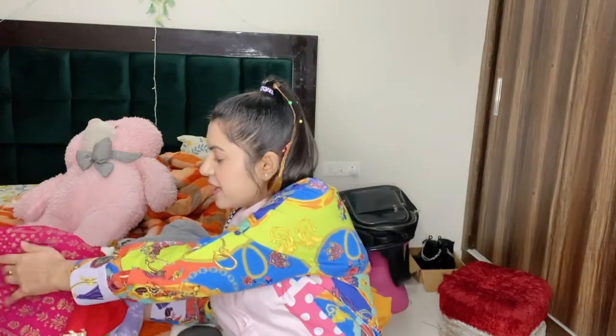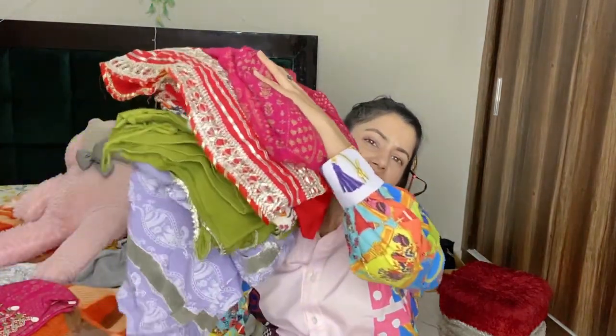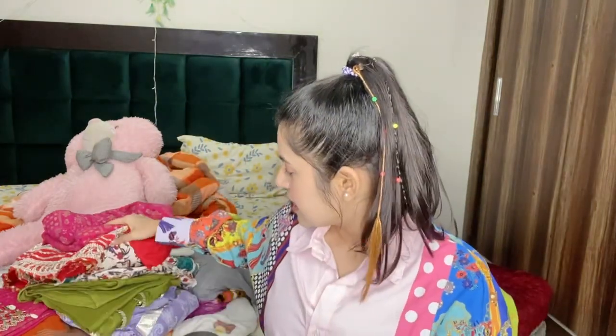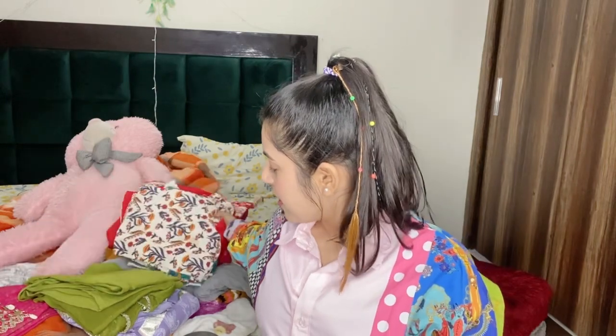So let's start. I have a pile of suits for you and it's heavy! We have different colors so let's begin.